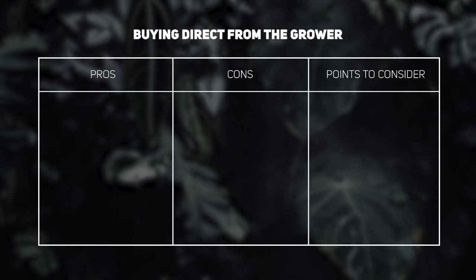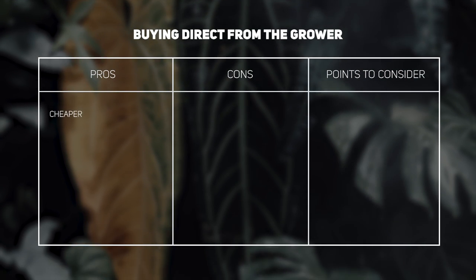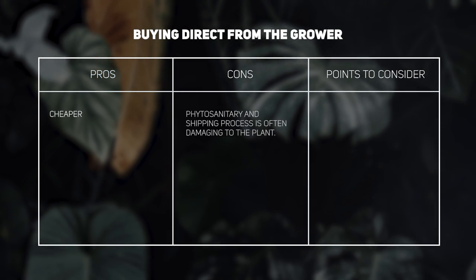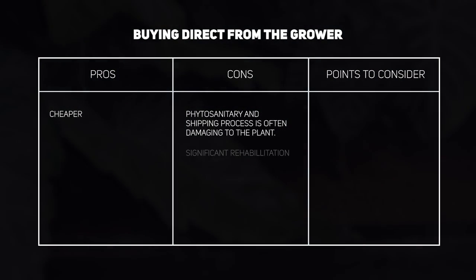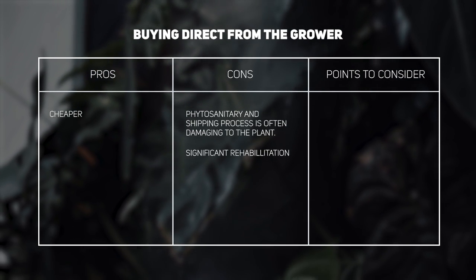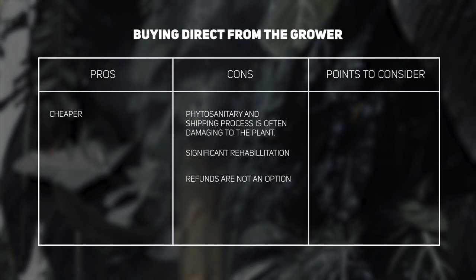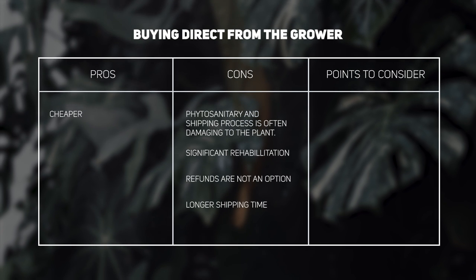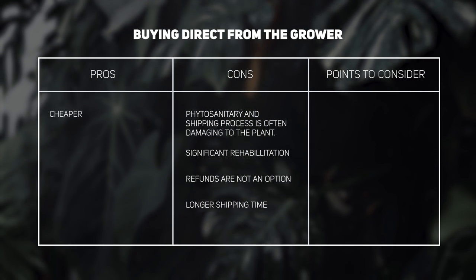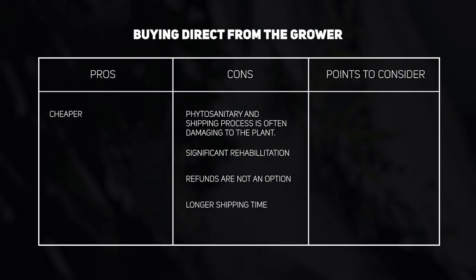Buying direct from the grower: the plants will generally be a little cheaper than from a private seller or plant shop. Unfortunately the phytosanitary preparation and shipping process is often aggressive and quite detrimental to plant health, meaning rehabilitation time is significantly longer. Refunds or replacements are not usually an option — it's widely considered at your own risk. Shipping times can also be much longer, sometimes up to two weeks. Additional import fees and taxes may also be required.